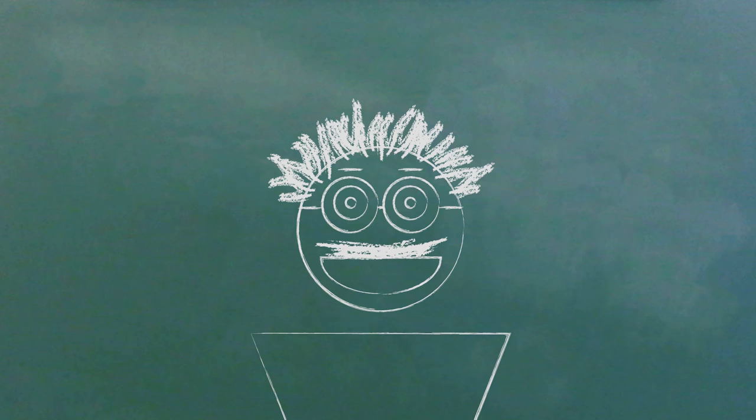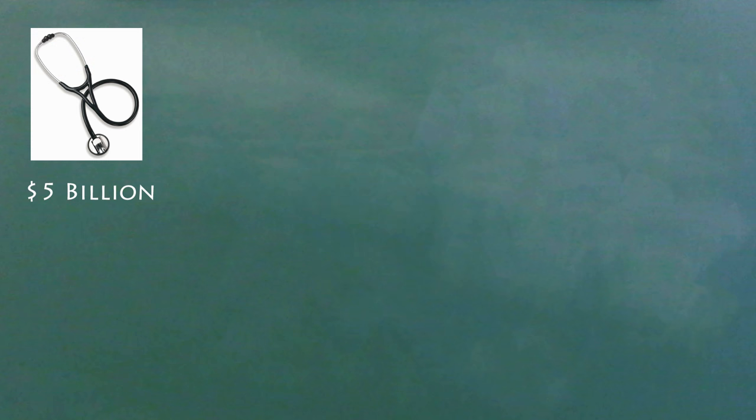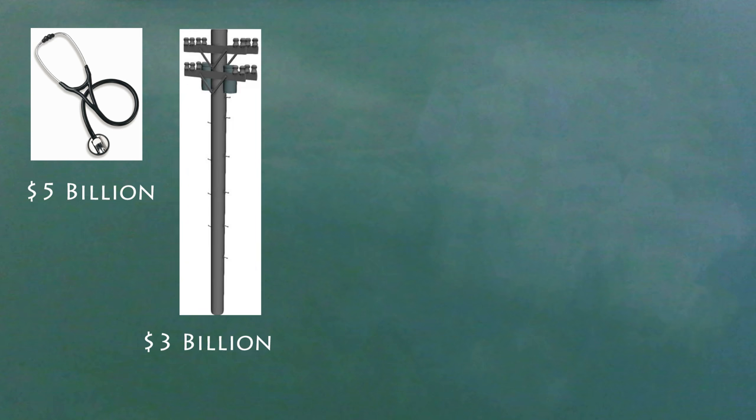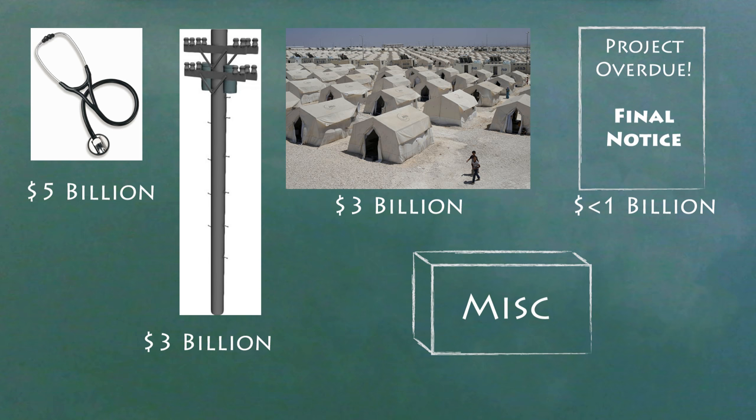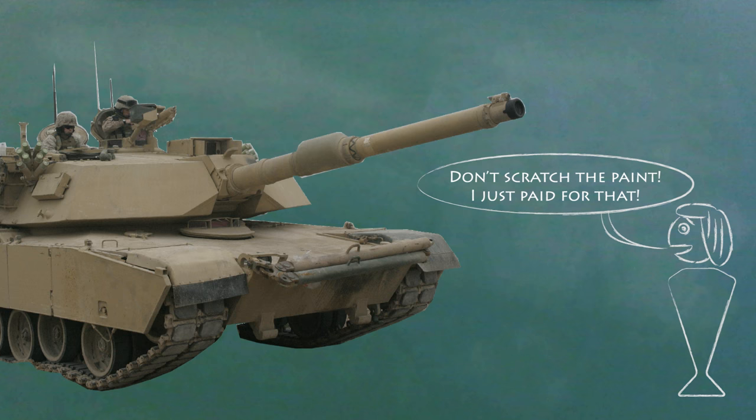So what do countries do with the money we give them? For the non-military aid, the biggest piece goes to health, mostly to projects dealing with AIDS. The next biggest piece is economic development — building roads, internet lines, and power grids. The third largest priority area goes to aiding refugees. Some of the aid is for wartime projects which haven't finished yet in Iraq and Afghanistan, and then there's a collection of smaller projects of all kinds, which include things like training anti-drug police or environmental preservation. As for military aid, it's spent on weapons and equipment, usually made by U.S. companies. Some argue that this is a way to spend federal money to create American jobs.